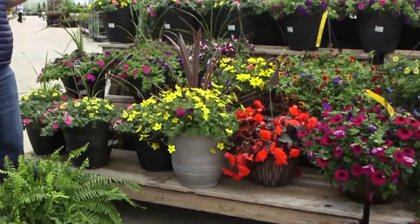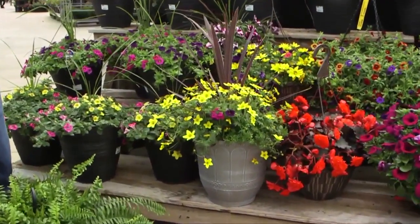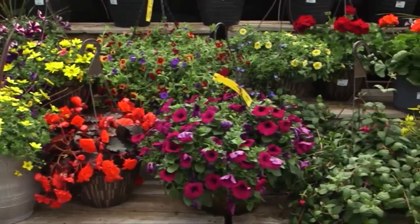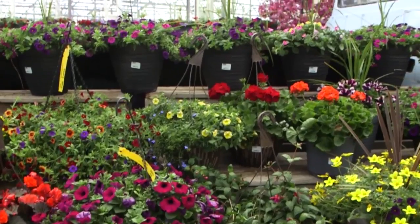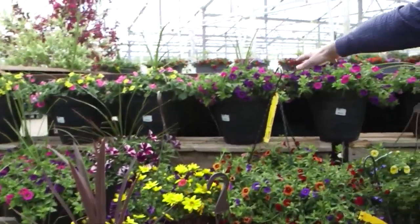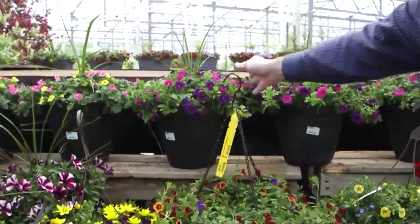There's nothing like color around the house and mom definitely loves flowers, loves to plant them. These are just a little sampling of the huge selection that we grow in planters that you can just put on your porch. Love those porch hanging baskets.